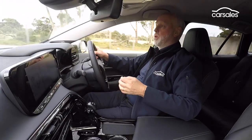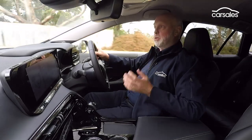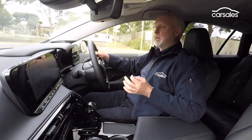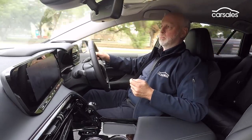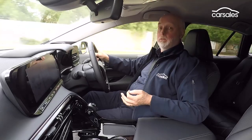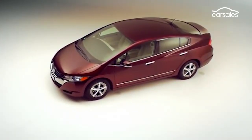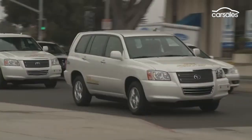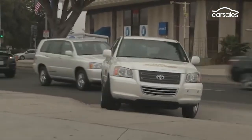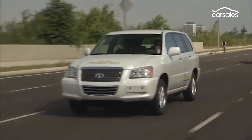The first thing a new driver will notice about the Mirai is just how quiet it is. You won't hear anything until you put the foot down, when the air compressor starts to work — and even then, it's pretty subtle. That was a problem with the first-generation Honda FCX Clarity, an early rival to the Mirai. But even as long ago as 2009, when Toyota was experimenting with a fuel cell vehicle based on the first-generation Kluger, noise was never much of a problem.